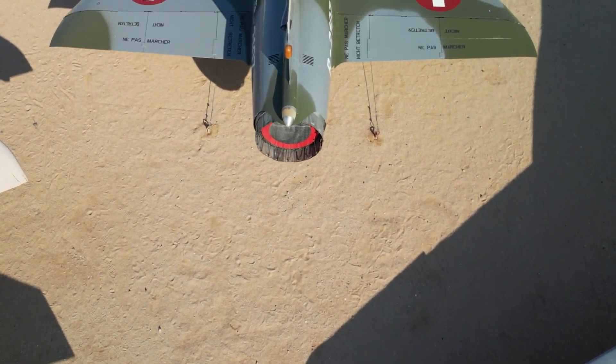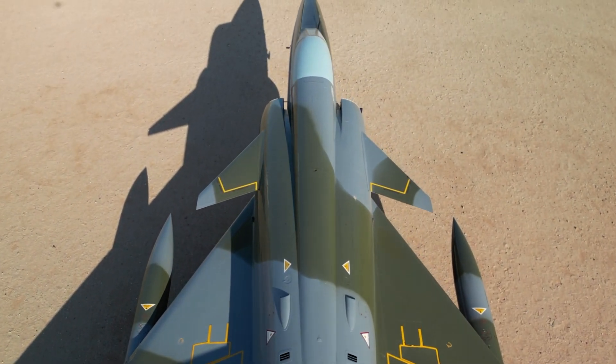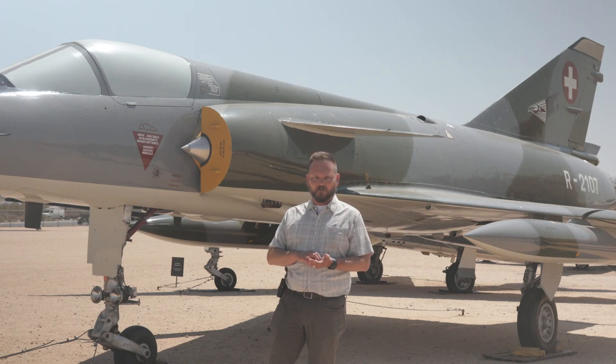This led to huge cost overruns. The aircraft went over 66% over budget and led to what was known as the Mirage Affair, which essentially meant several high-ranking Air Force officers and government officials lost their jobs over it.